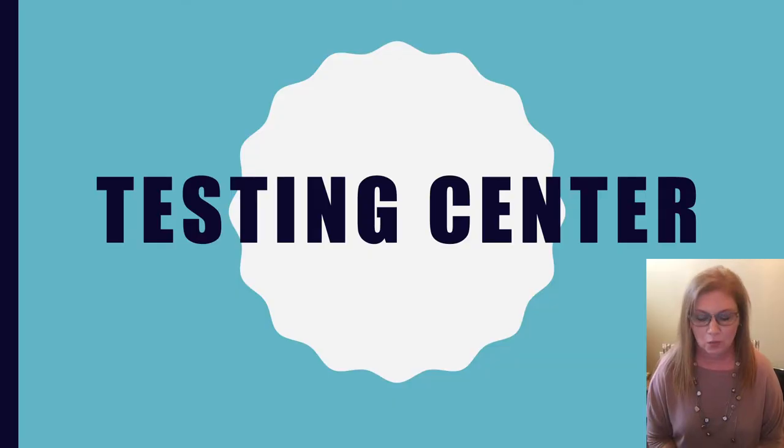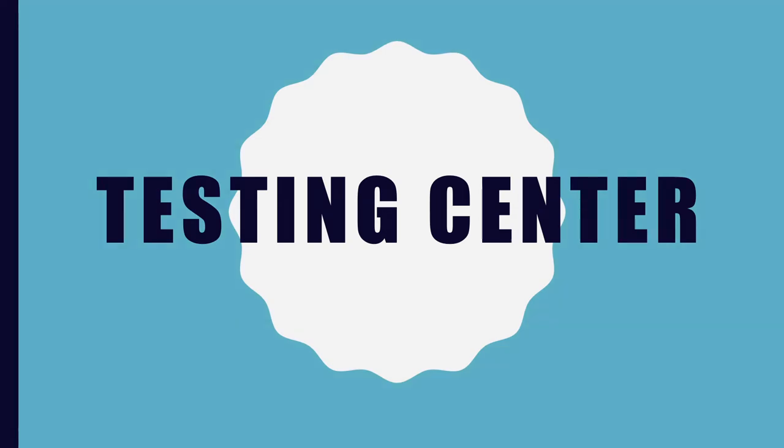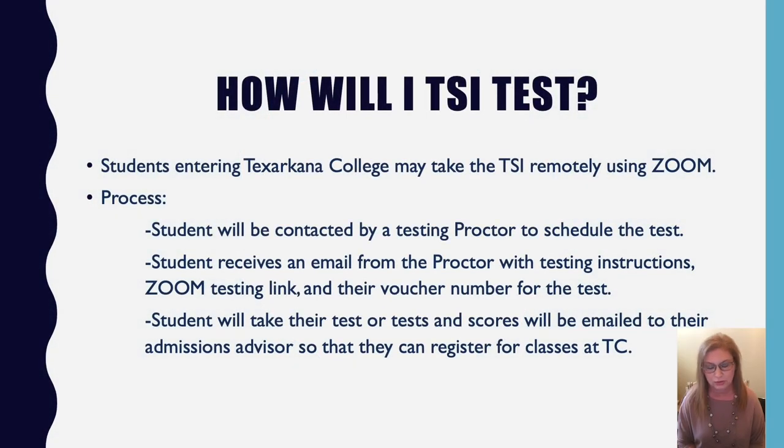Brandon Higgins talked a lot about the TSI earlier and hit most of the high points, but I'll share a little bit more. We are testing for the TSI through Zoom. You'll go through admissions and get your ticket, which is then sent to me. I'll assign it to one of my proctors, who will contact you by phone to set up a time. If you're taking two or three sections, we break them into separate seating times so you only take one test at a time.